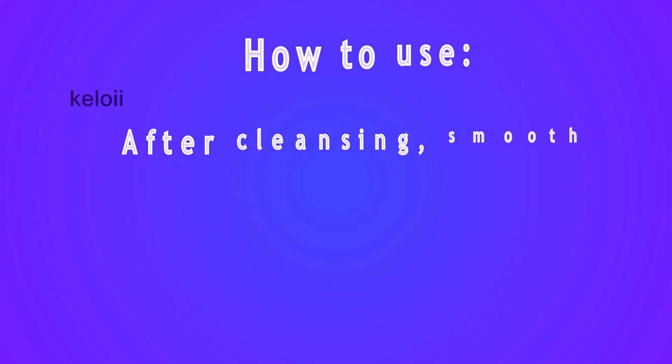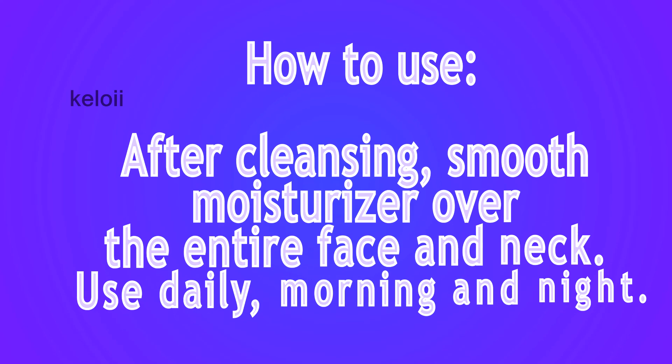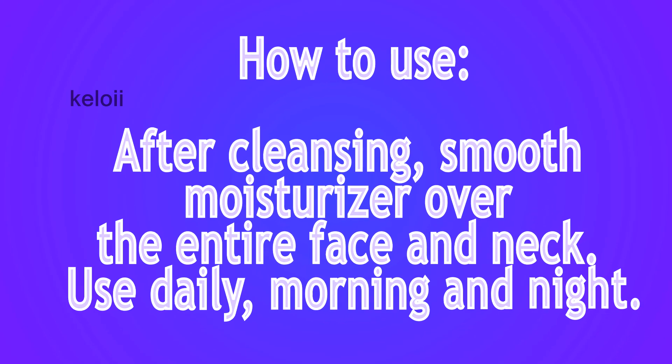How to Use: After cleansing, smooth the moisturizer over the entire face and neck. Use daily, morning and night.